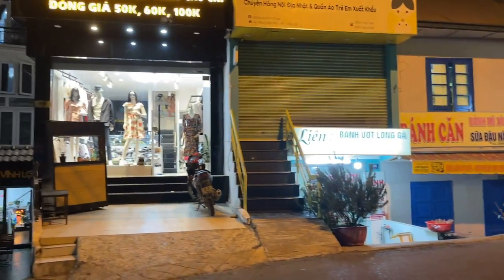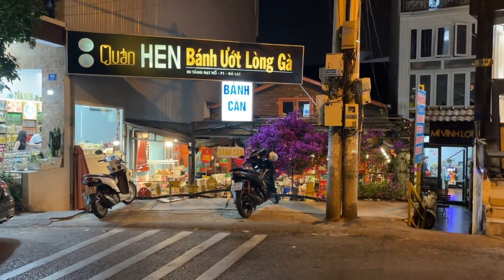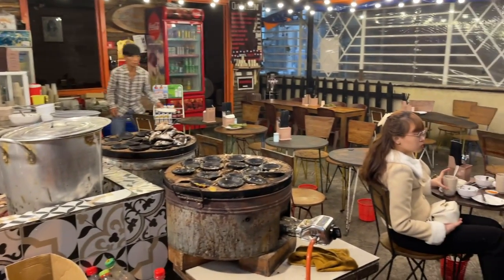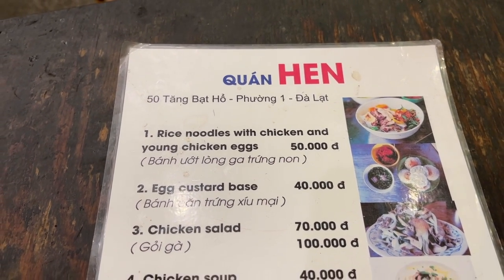I believe I found what I'm gonna get — it's called bánh đa lòng gà. I'm not entirely sure what that is, but this is the place right here. We ended up going with something a little strange as far as westerners are concerned. This is rice noodles with chicken and young chicken eggs — eggs that haven't been laid yet. I've never had these before. I imagine it's gonna be a lot better than the fertilized ones with embryos inside, which I tried in a video back in 2020 — yeah, those were horrible, not for me.